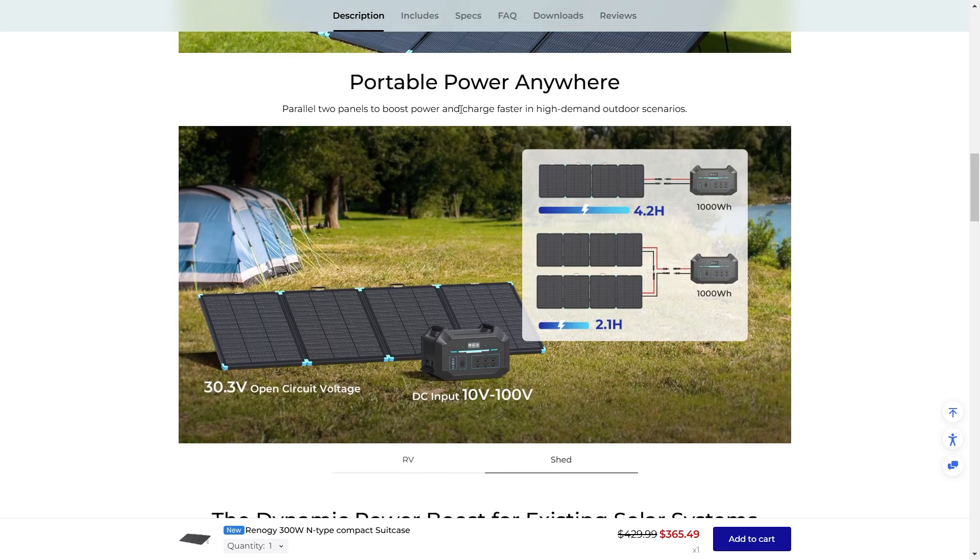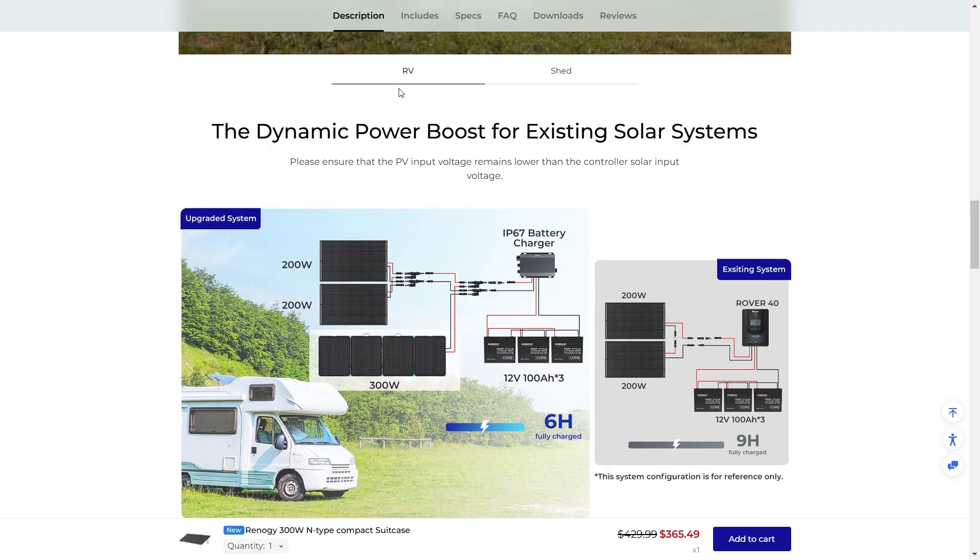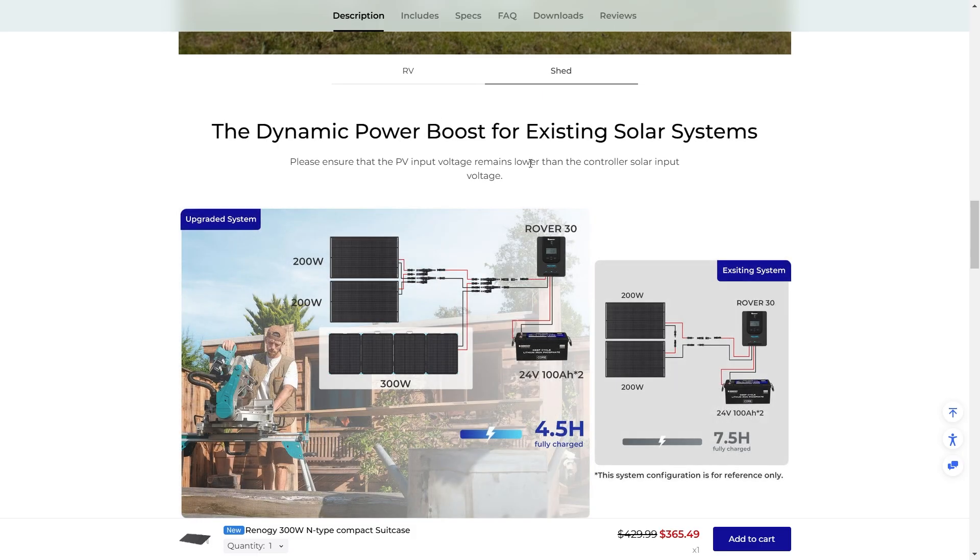You can parallel two panels to boost power and charge faster in high-demand outdoor situations. This is ideal for an RV. You get a dynamic power boost for existing solar systems, or it's great for use in the shed as well.